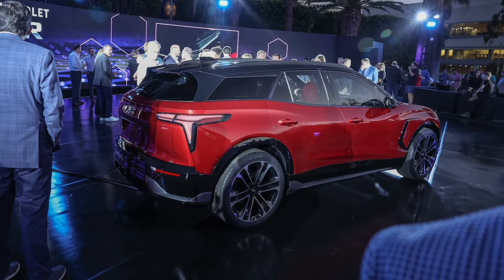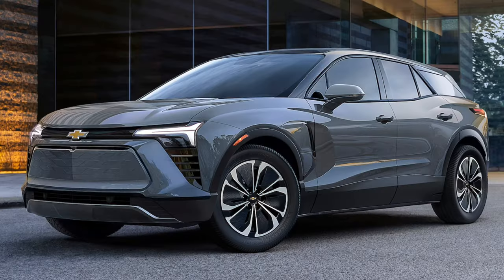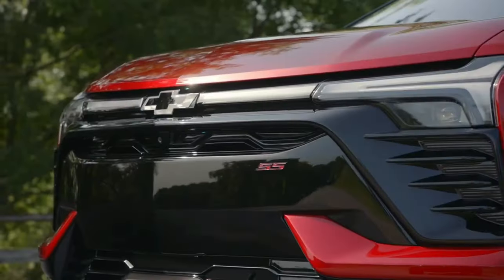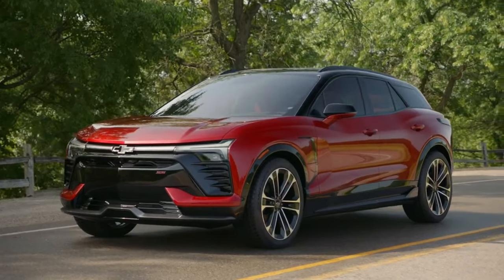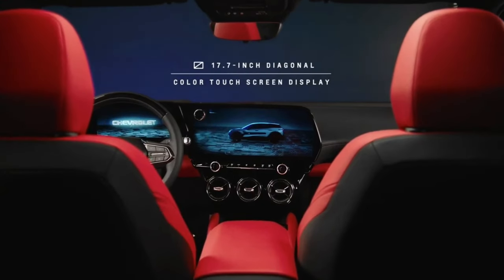The Blazer EV has a bold and aggressive exterior design. It features a muscular stance, a sleek roofline, and a sharp front fascia. The front end is dominated by a large grille with Chevrolet's signature bowtie logo. The headlights are narrow and swept back and they feature LED technology.